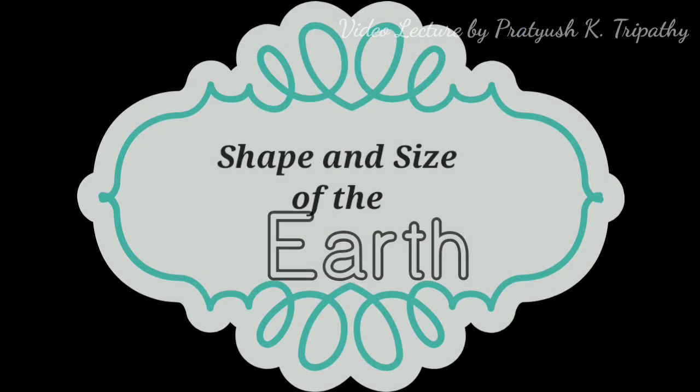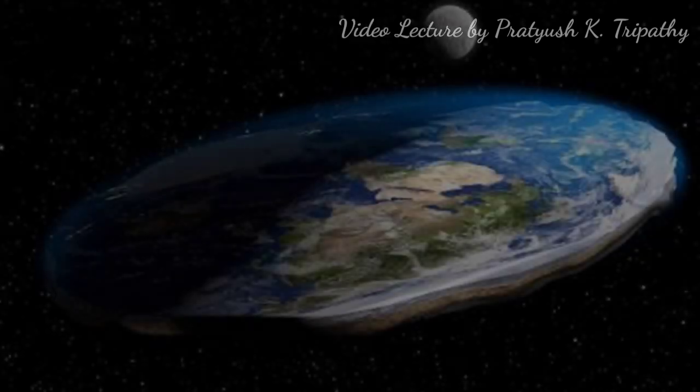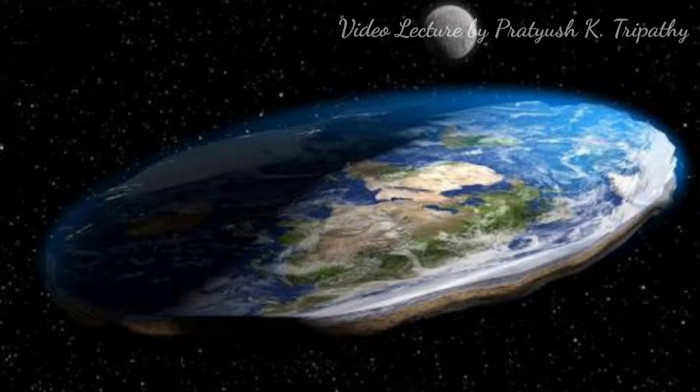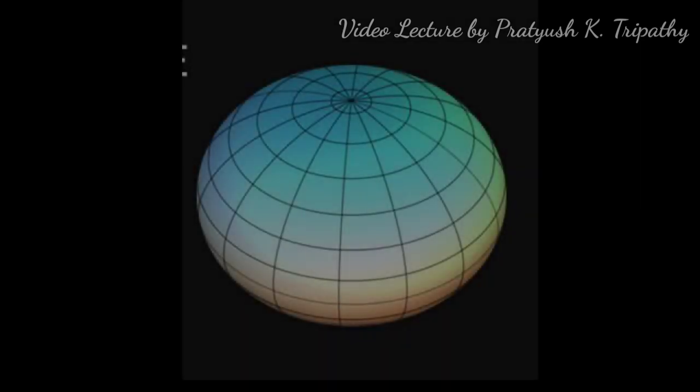Now let's talk about the shape and size of the Earth. Earlier, people believed that Earth's shape was like a flat table, and they thought if they reached the steep edge of the table, they would slip down into the ocean. In 1519, during Ferdinand Magellan's Round-the-World Expedition, it was proved beyond doubt that Earth is round in shape.